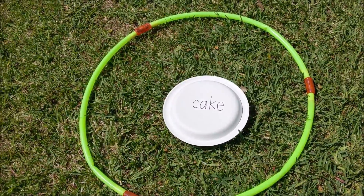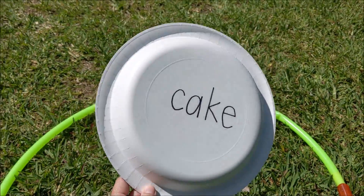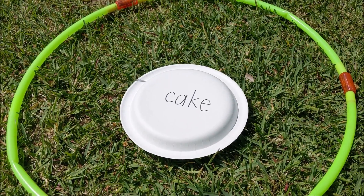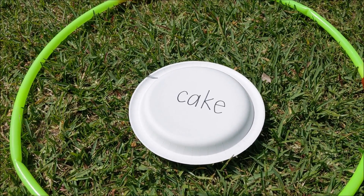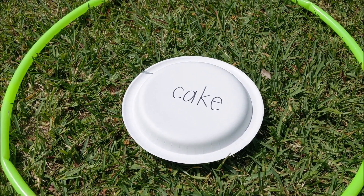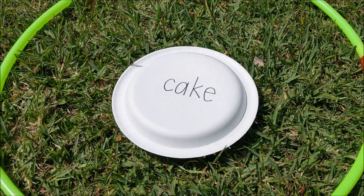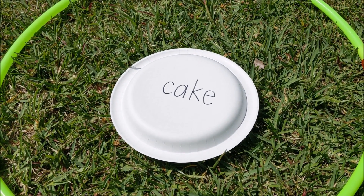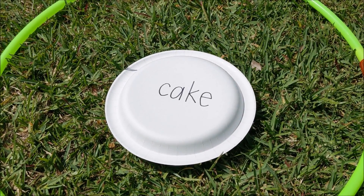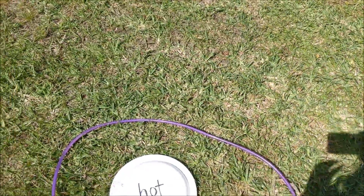First, you will need some hula hoops and some paper plates with words written on them that your parents will help you write — or they can write the words. The words on the paper plates will all be rhyming words. So here I have the word 'cake' written on a plate, and you'll also need several other plates with words written on them that rhyme with cake, like 'make' or 'take.'